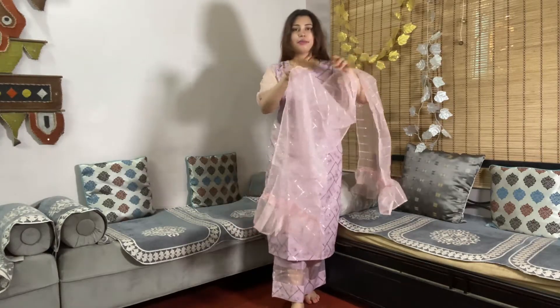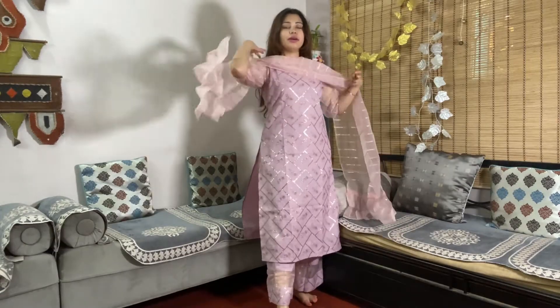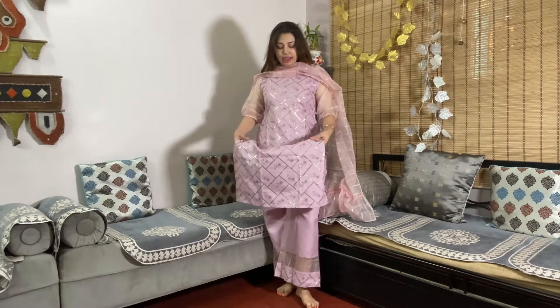The outfit I actually ordered was so beautiful. What arrived is a 3-piece set — there is a pant, top, and dupatta. The dupatta is very pretty; you can see it has a contrast pink color with frills. The pants also look very smart with transparent lace detailing, and the sleeves are really nice. There's also a pocket where you can carry your phone or pen.